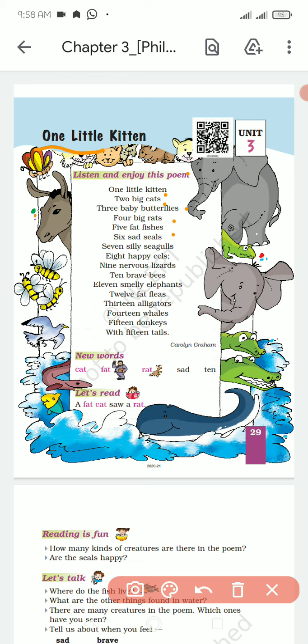5 petfix, 5 moti machinia, 6 shed seals, 6 duchy seals, 7 silly seagulls, 7 derpok seagulls.